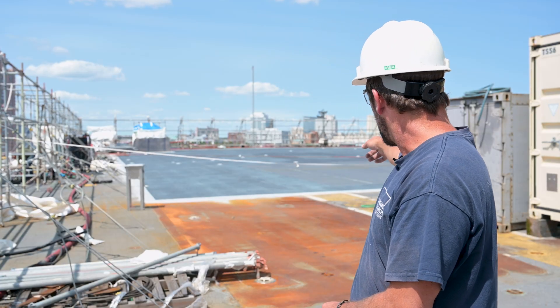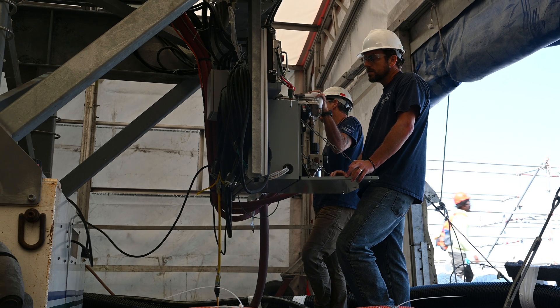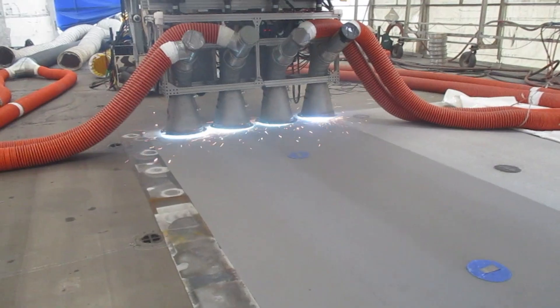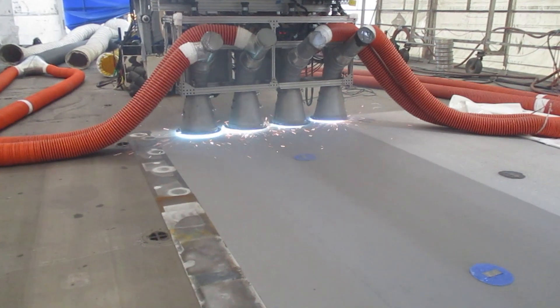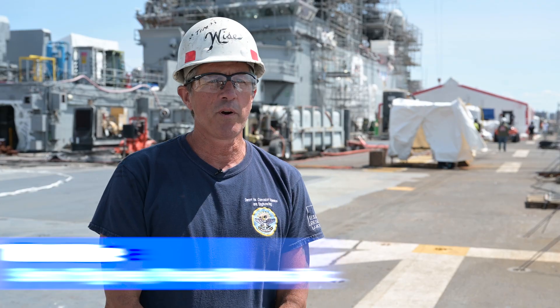There's actually a small test patch back behind me. They use it because it has excellent long-term durability and temperature resistance. Thermal Spray non-skid was developed and first installed on Navy ships back in 2011.